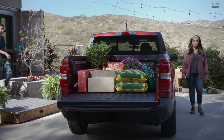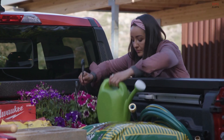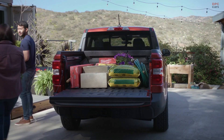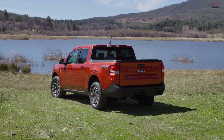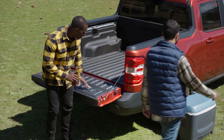Maverick has a lower ride height, which makes getting in and out a breeze, and most adults can reach over the side and easily grab whatever you need. It has a max payload capacity of 1,500 pounds and standard towing capacity of 2,000 pounds. And of course, Maverick is built Ford Tough.